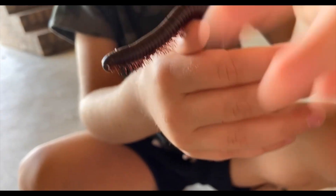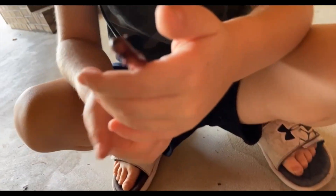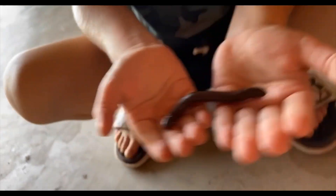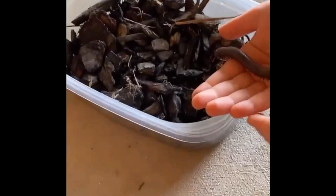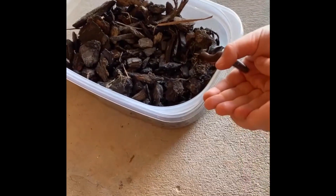I asked Google what environment millipedes like to live in. They like a lot of moisture in very dense areas, like under mulch and leaves. So you can see I made the perfect house for him. He stayed in here while we were doing our report together.